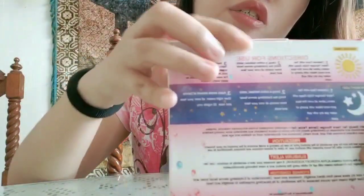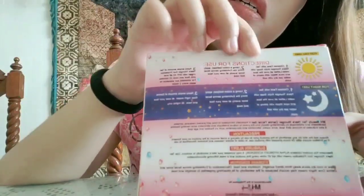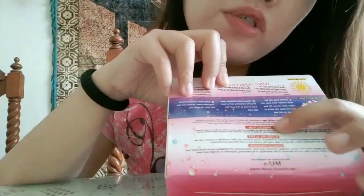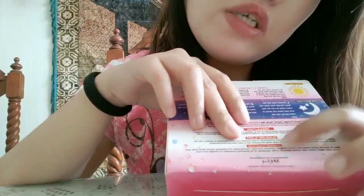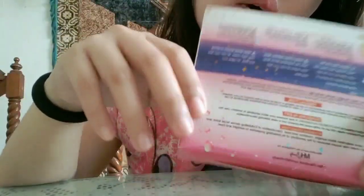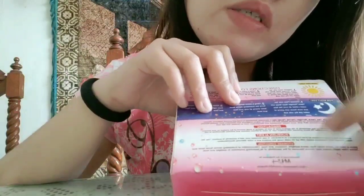Let's take a look at the back of the package. Makikita mo yung directions for use for day and for night. And then nakalagay din dito yung mga precautions, sudden alert, and syempre yung storage condition niya — para mas maging effective siya and hindi siya masira.